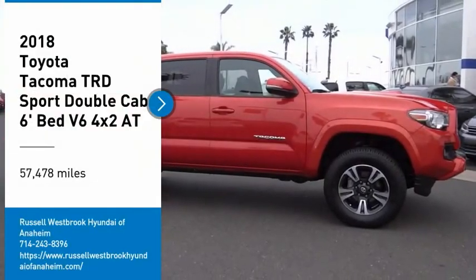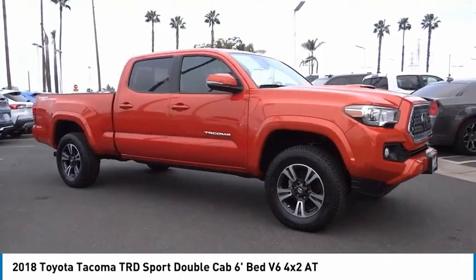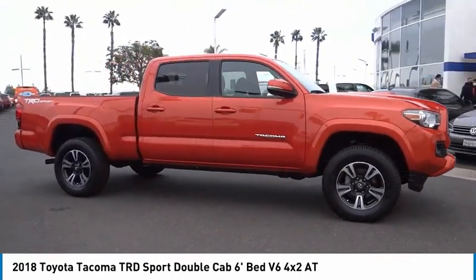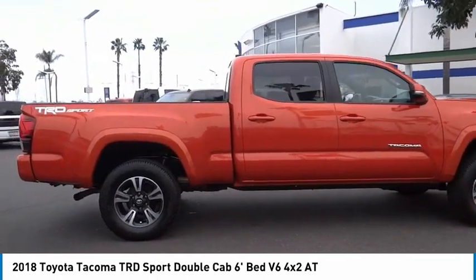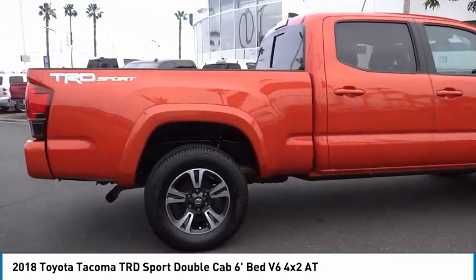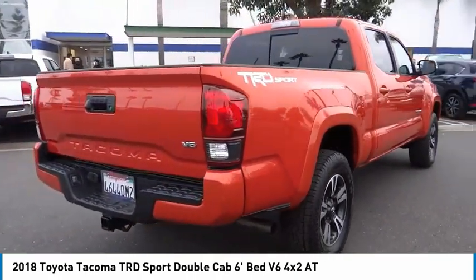Stop by and take a look at the 2018 Tacoma. Toyota Tacoma boasts a roomy interior, a powerful V6 option, and excellent off-road capability, and has been named the best-selling compact pickup by MotorIntelligence.com five years in a row.